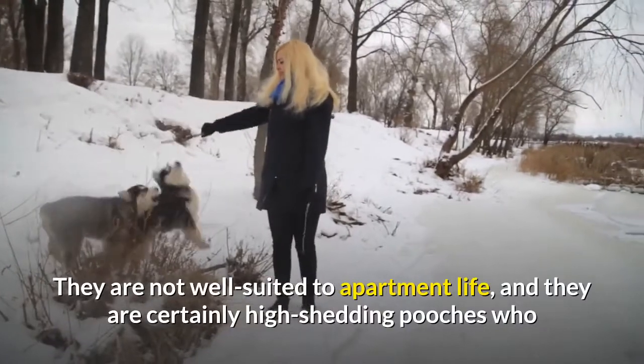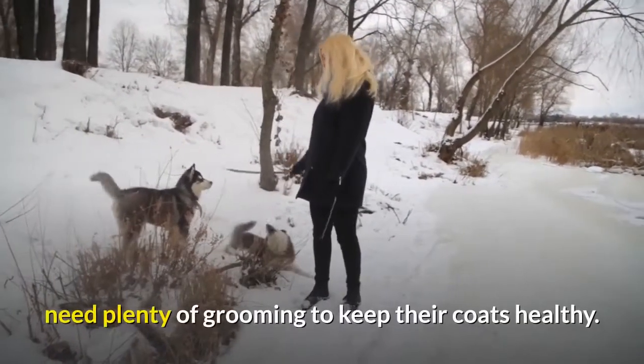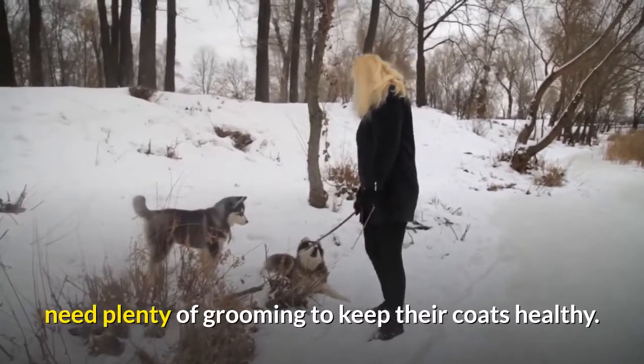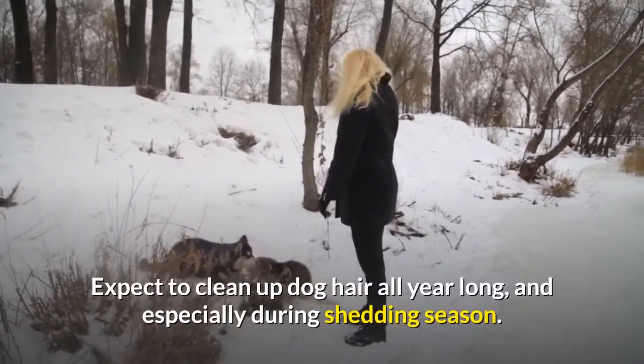They are not well suited to apartment life, and they are certainly high-shedding pooches who need plenty of grooming to keep their coats healthy. Expect to clean up dog hair all year long, and especially during shedding season.